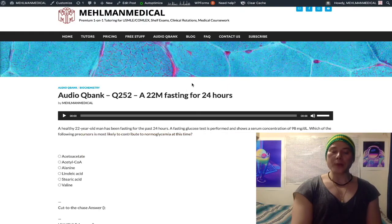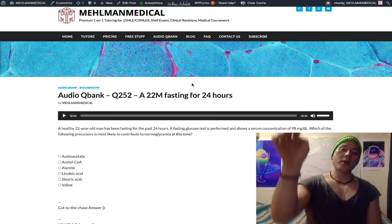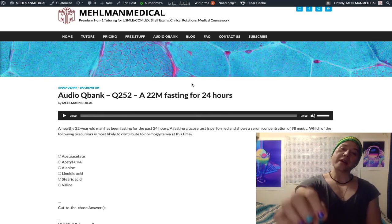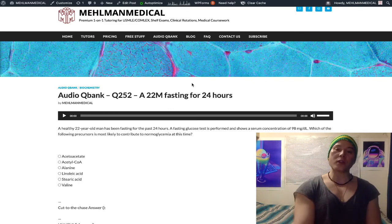This is an extremely annoying biochemistry question for Step 1, very high yield. It's on the NBME exams. Students get it wrong, so this will get you a point here. I'm not just arbitrarily saying this should be tested — it's actually on the NBME exams.